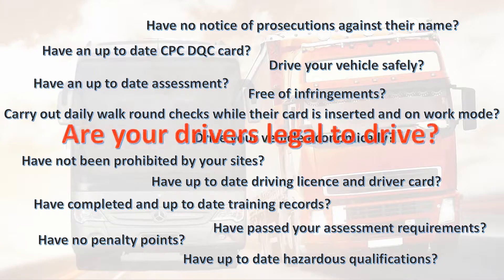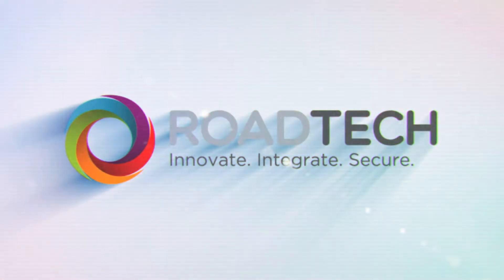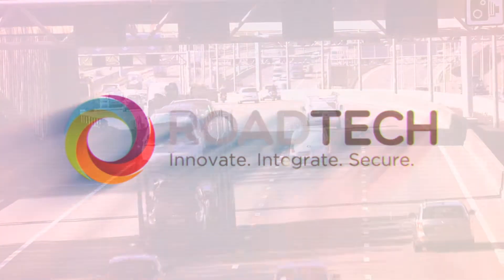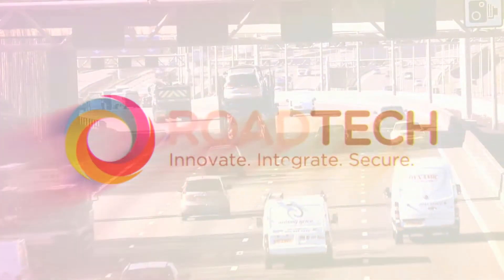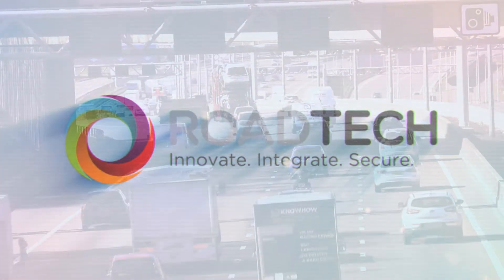Are your drivers legal to drive? Well, you hope so. But actually keeping tabs on all aspects of driver compliance, performance and safety can be hard and a major cause of headaches and stress. Sending a driver out on the road is a risky business, and monitoring what steps have been taken to ensure how legal that driver is has become imperative.